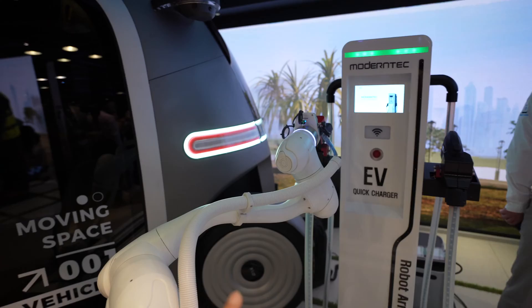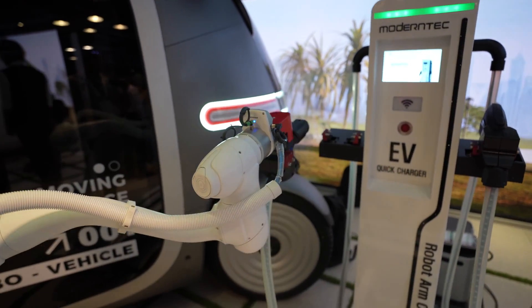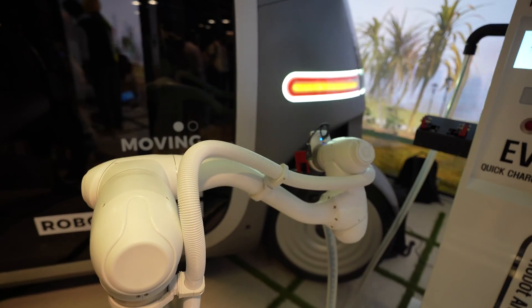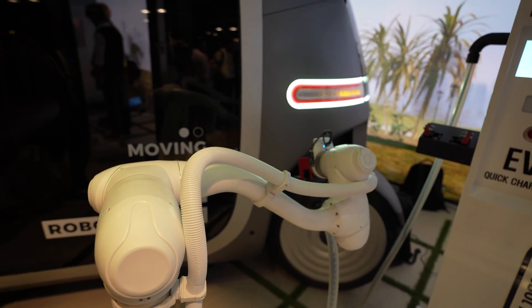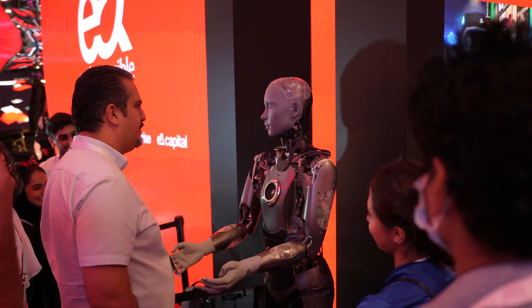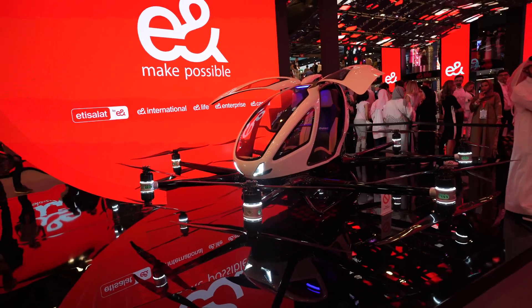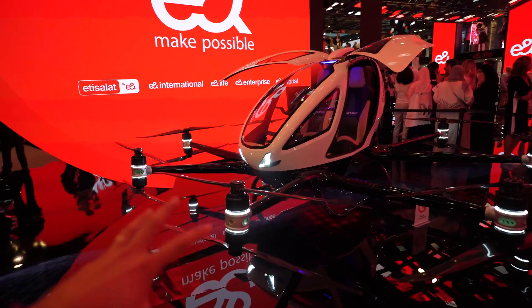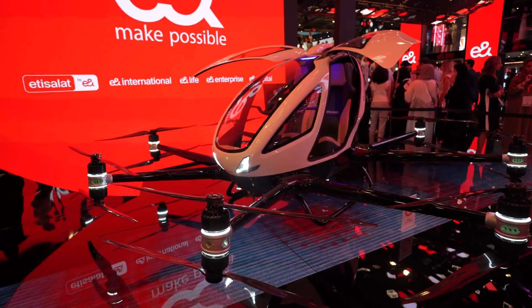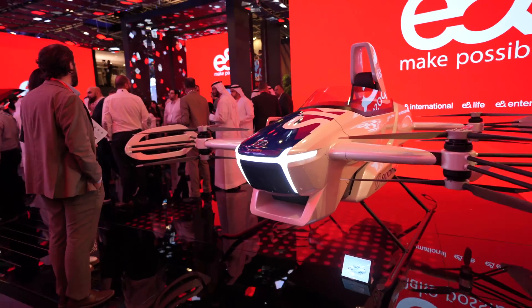This is a robot that's going to charge your electric car. We also have a couple more flying car concepts over here — this one is like an octocopter with eight rotors, and this one has a quad-propeller configuration.